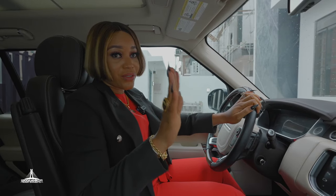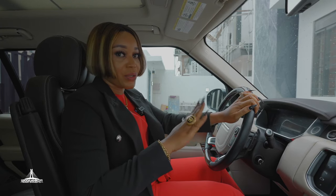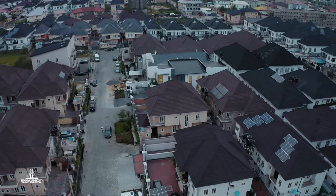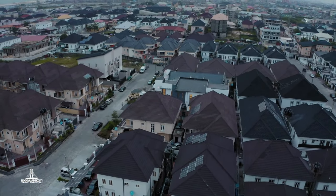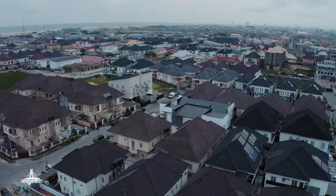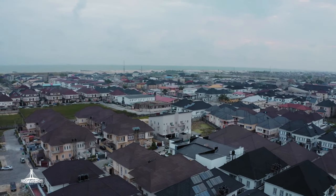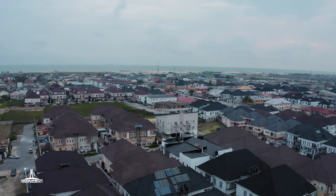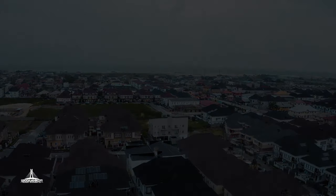Please don't forget to subscribe to my channel for more beautiful videos of our top listings in Lekki and Koei. I'll see you next time.